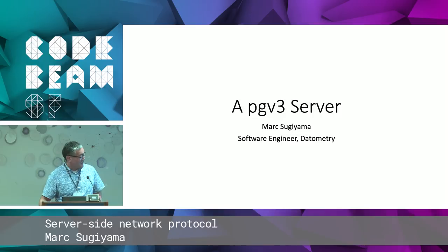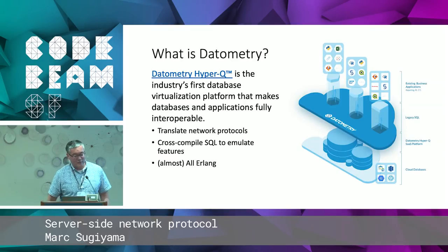My name is Mark Sugiyama, I am now a software engineer at Datometry. Prior to that, I was at Erlang Solutions for about three years. I'm going to talk about some prototyping work that we did at Datometry to implement a server that implements the Postgres PGV3 protocol.